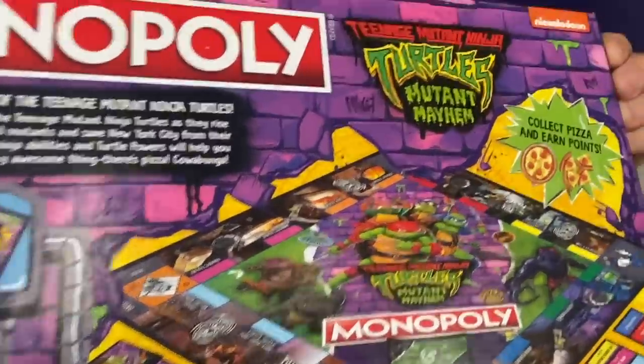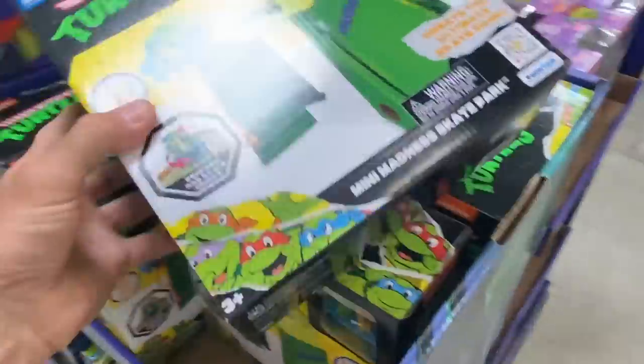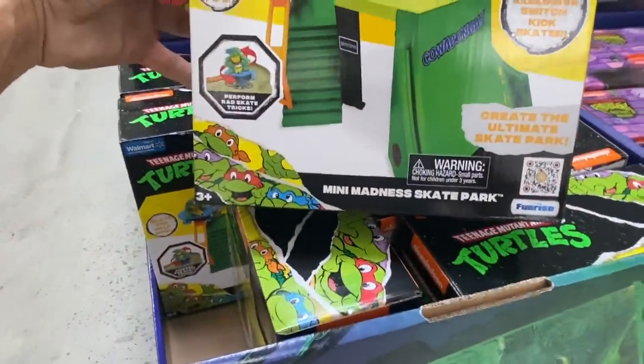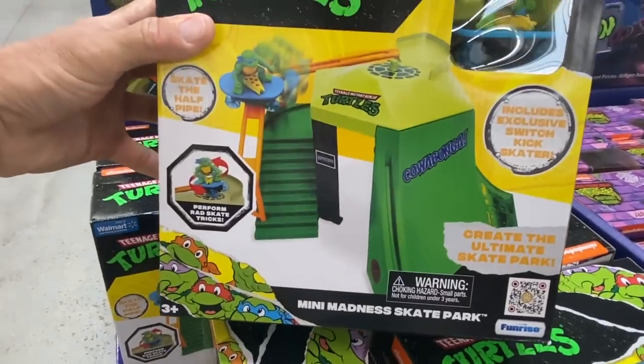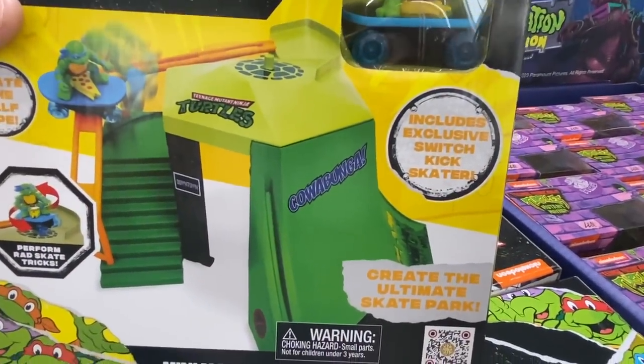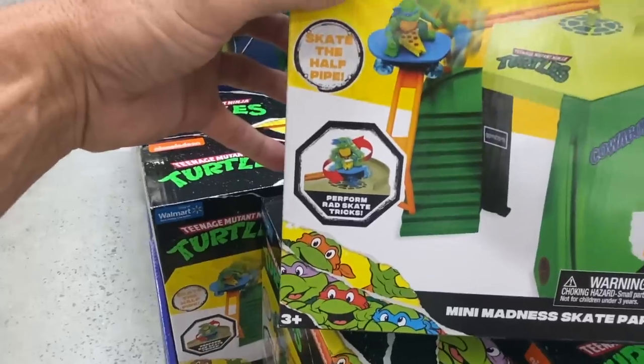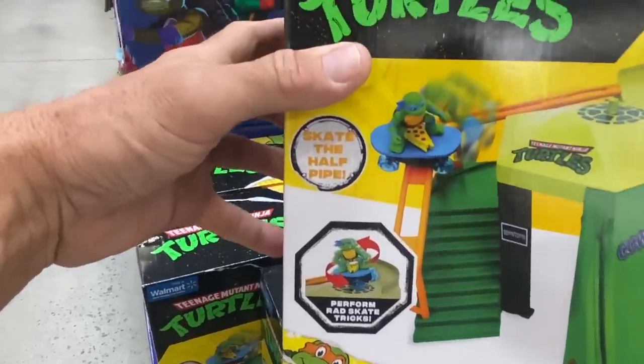Collect pizza and earn points. Let's move over to this side — we have this right here, the Mini Madness Skate Park. Cowabunga! Includes exclusive switch kickstarter, perform rad skate tricks, skate the half pipe.